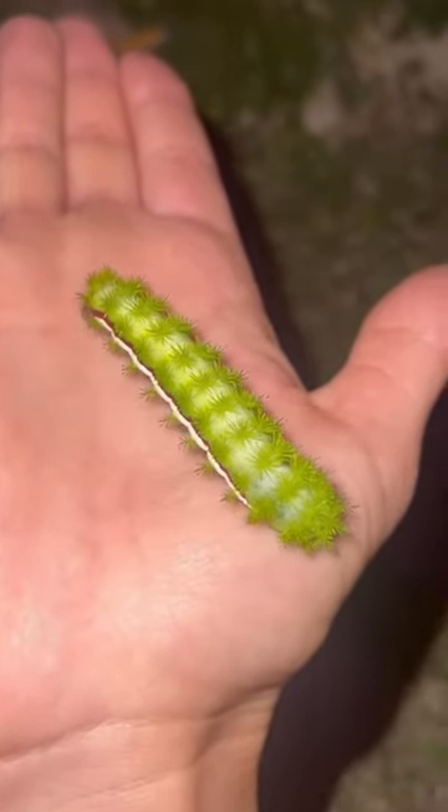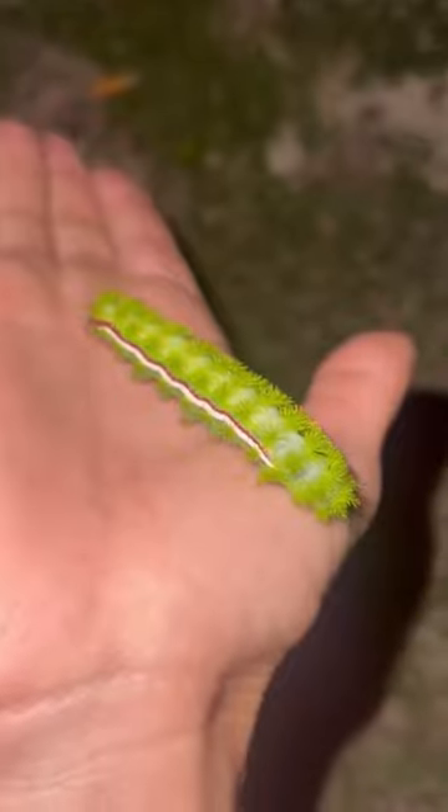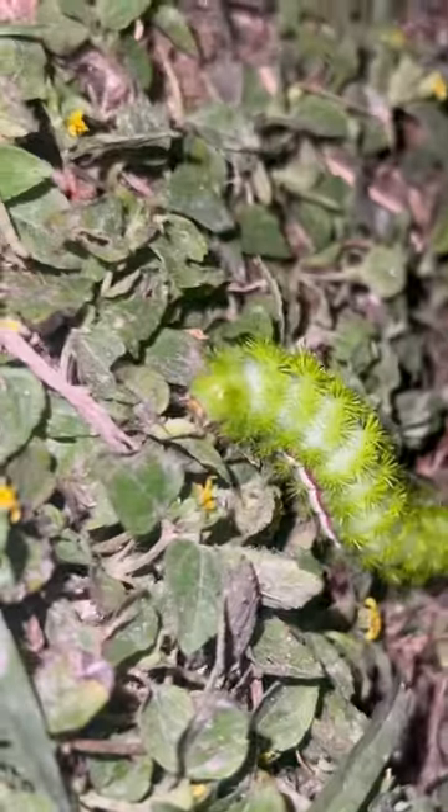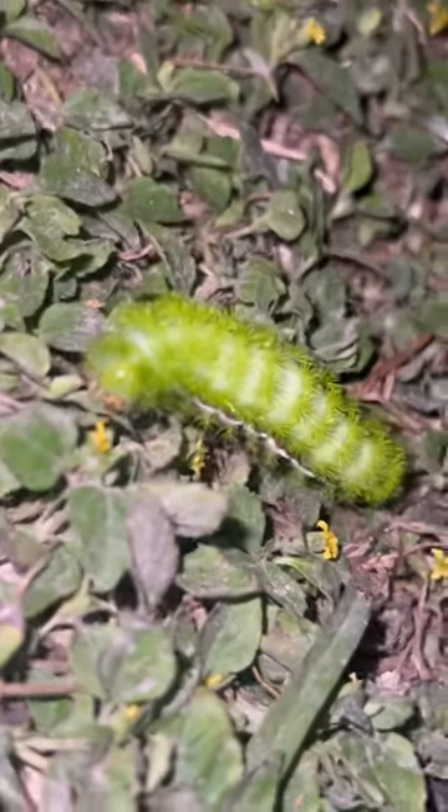Look at that tail. This is a poisonous io moth caterpillar. He stung me pretty good this time, but I couldn't resist holding him because I love caterpillars. It's pretty cool how they have that red and white stripe down their side. I love it.